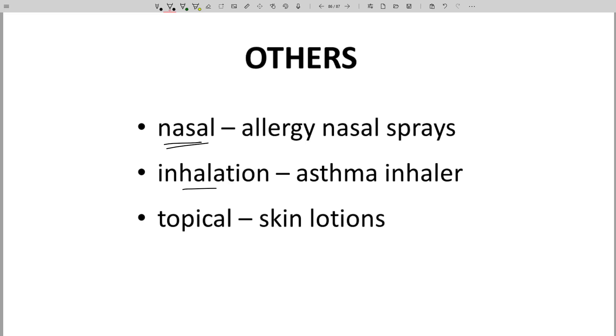Inhalers for asthma drugs only affect the lungs. Topical lotions are excellent for many skin conditions. All these options avoid systemic exposure and potentially the related safety risks.